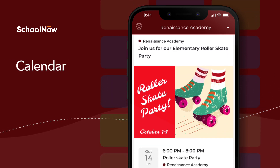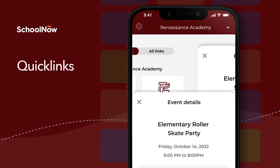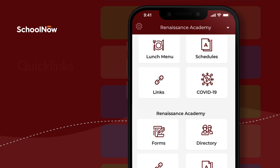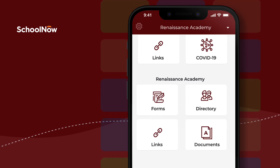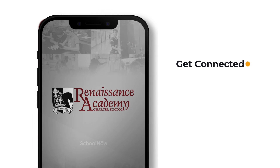A school calendar that can be added to your personal calendar, plus quick links for easy access to staff, forms, lunch menus, schedules, and other school information. Get started and get connected like never before with School Now!